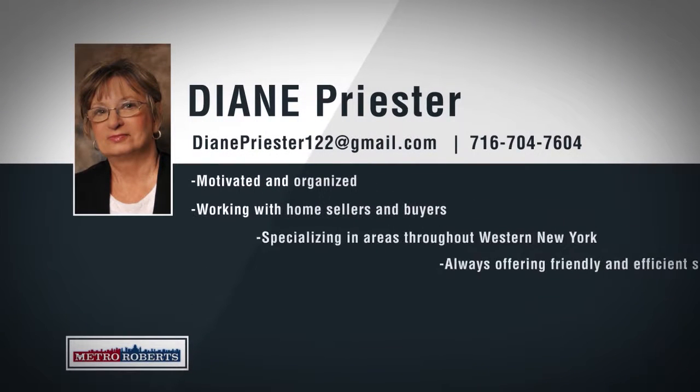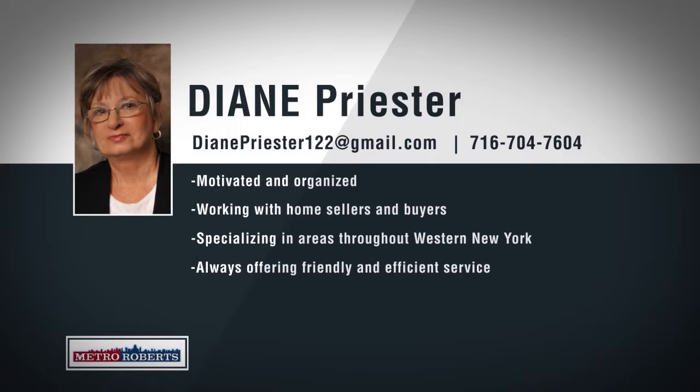Metro Roberts would like to welcome Diane Priester to our growing real estate team. Born and raised in South Buffalo, Diane has over 17 years of real estate experience and has also worked in the customer service and inside sales fields. Diane also has extensive local knowledge, superior interpersonal skills, and works hard to deliver her clients the best possible service. Diane has a passion for real estate and is excited to work with past and new clients. For those clients who may be relocating to or from the western New York area,